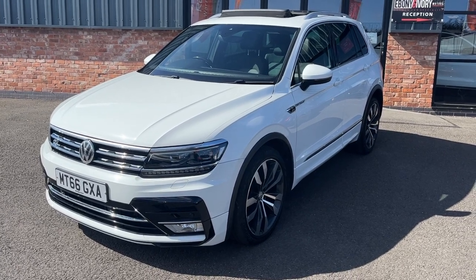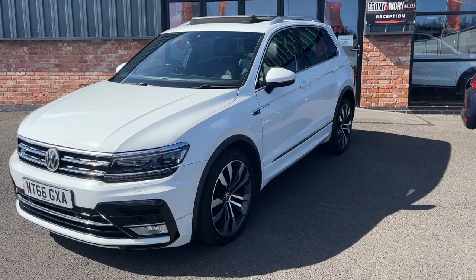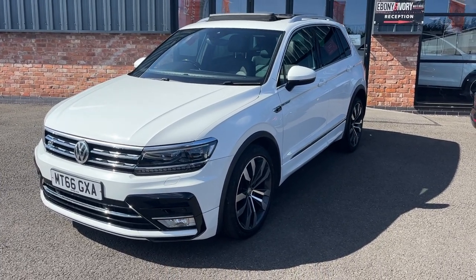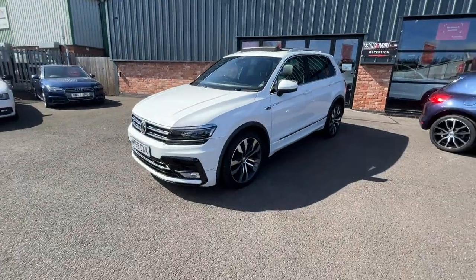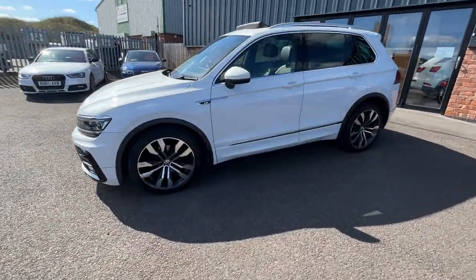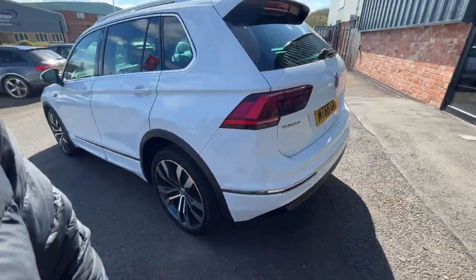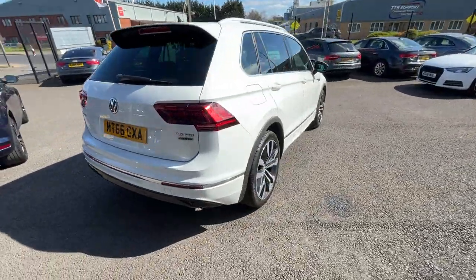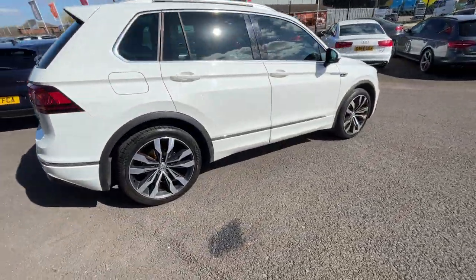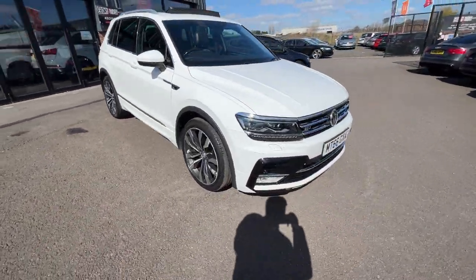Good morning, welcome to Ebony and Ivory Motors in Scunthorpe. My name is Byron and I'm here to show you this 2016 66-plate Volkswagen Tiguan 2.0 TDI R-Line, finished off in Glacier White. First things first, I'm going to do a quick walk around of the vehicle and then when we get back around to the start, I'll show you the vehicle once again but in greater detail. These videos are brutally honest as we use them to prep from in our Volkswagen Audi Specialist Workshop and give you a very clear picture of the true condition of the car and what we're prepared to do to them prior to sale.